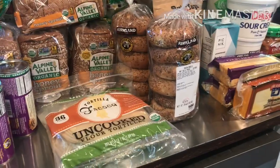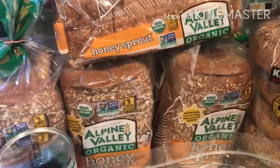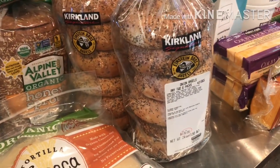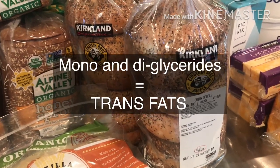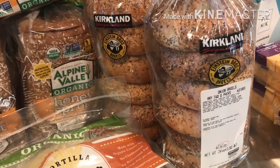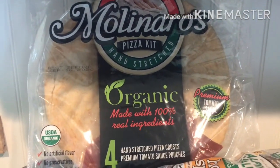Moving to the bread section: we've got uncooked flour tortillas and the same bread from my last haul. I also got Einstein bagels, which I'm excited about because they don't have mono or diglycerides — those are in so many bagel brands and have been linked to heart problems. I always buy bread without those or hydrogenated oils. And I picked up some premade pizza crusts for tonight's dinner.